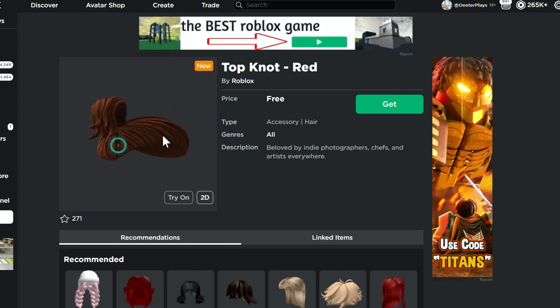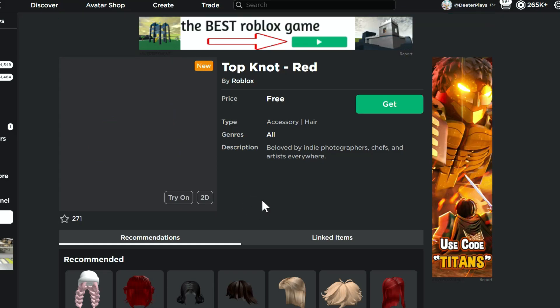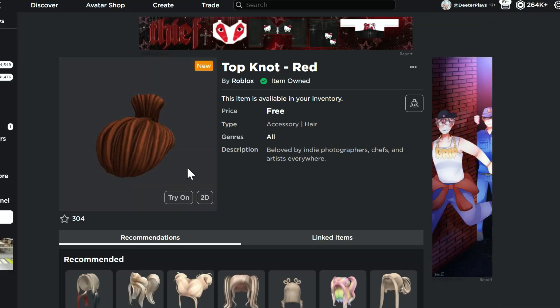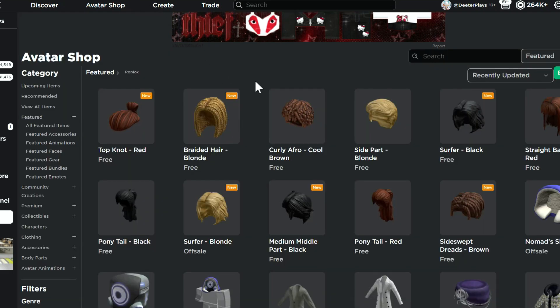This next one right here is the top knot, so I guess this could be for anyone — boys or girls. It's kind of what we'd call a bun; it's a little bun look. This is free as well. In order to get all of these, it's super easy — you just click 'Get Now' and then you've got it. Purchase complete. Super easy, doesn't cost you anything. Link is in the description, and I'm pretty sure these will be available for a long period of time.